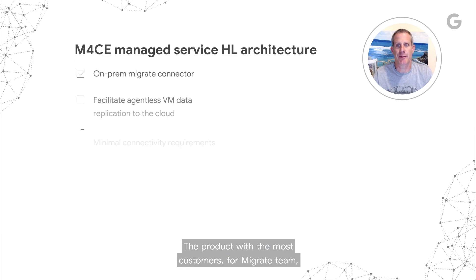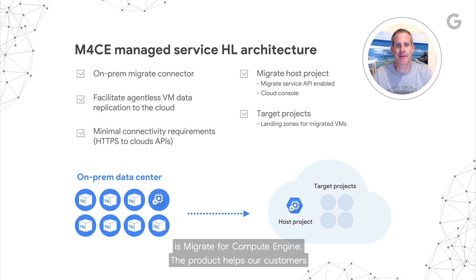The product with the most customers for the Migrate team is Migrate for Compute Engine. The product helps our customers migrate VMs to Google Cloud Compute Engine. This product has undergone a few big technical changes recently. While the previous streaming-based product offered immediate boot in the cloud while storage was being streamed to the cloud in the background, it required installation on the customer accounts in the cloud, as well as creating cloud extensions in all VPCs to which VMs were migrated. The new managed service is replication-based — the workload continues running on-prem while the storage is being migrated. It has been offered as a managed service on GCP with no manager installation required, which is already getting great feedback.